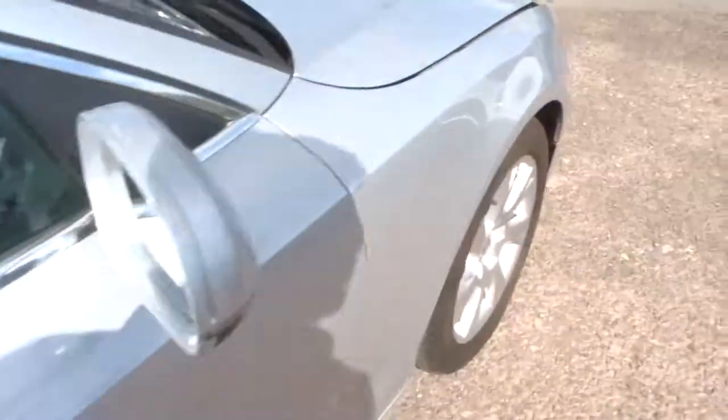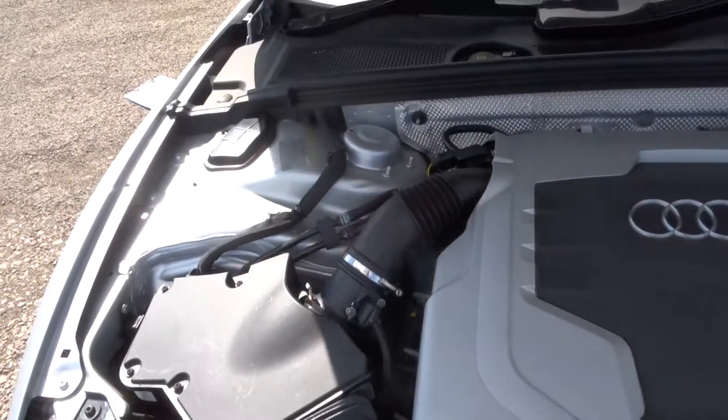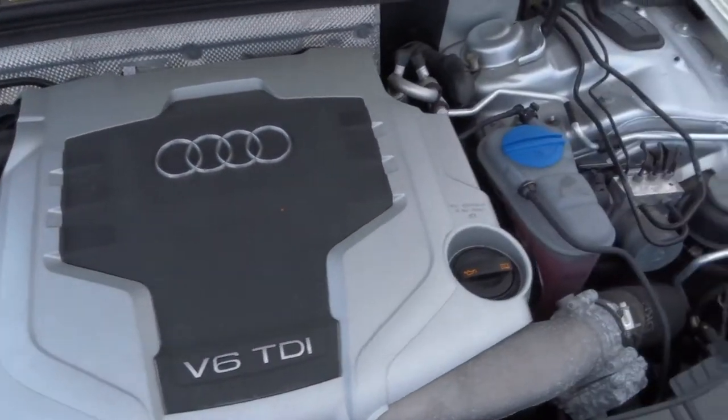Underneath the bonnet, you've got the V6 ticking away.